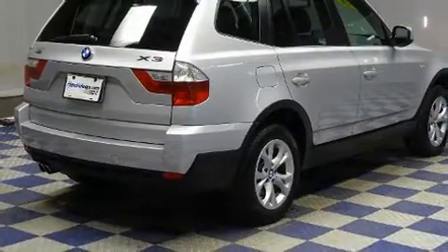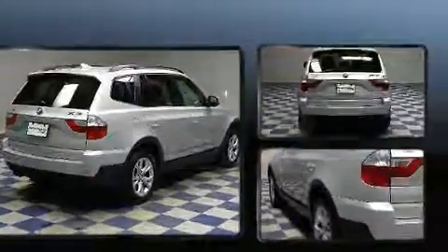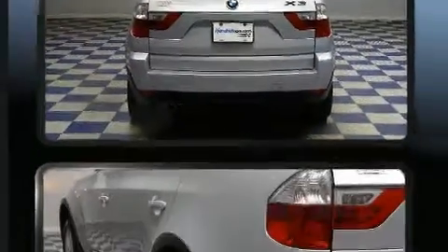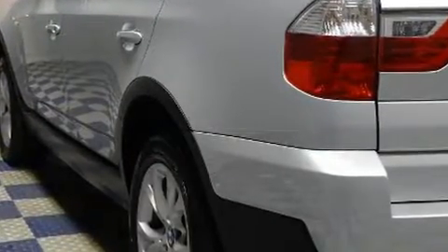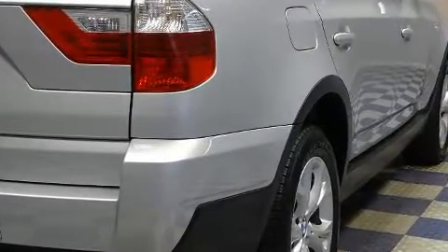A premium sound system drives eight speakers, providing you and your passengers a sensational audio experience. BMW ensures the safety and security of its passengers with equipment such as dual front impact airbags with occupant sensing, and front and side impact airbags.